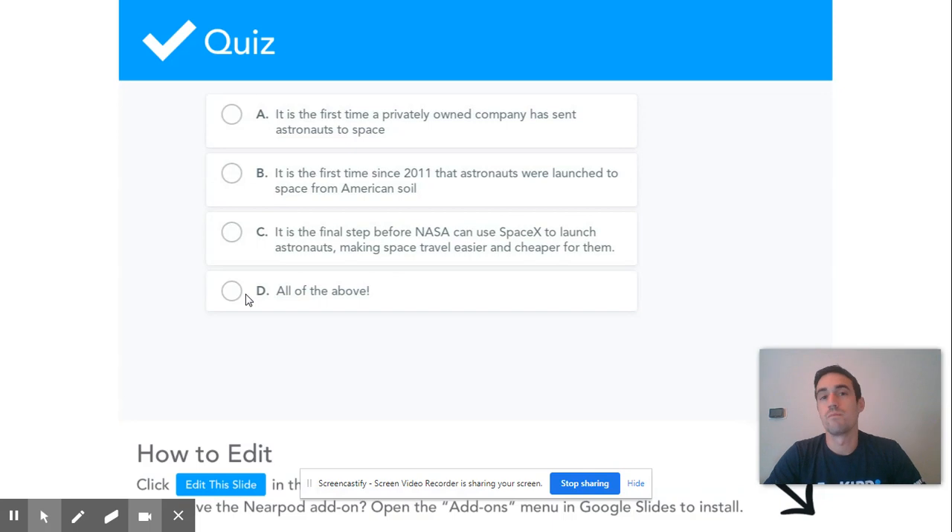There are a lot of really important things about this launch that just happened a few months ago. First off, it is the first time a privately owned company has sent astronauts to space. SpaceX is not part of the government like NASA is — it is actually owned by just one person, the same person that owns Tesla, and it's the first time we've used a company like that to actually send someone to space.